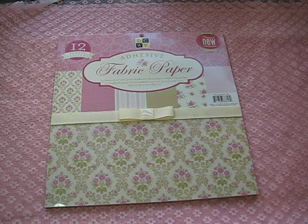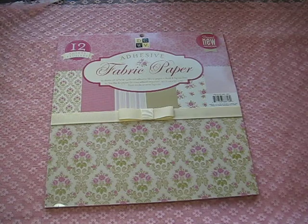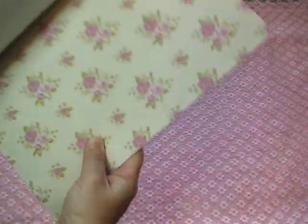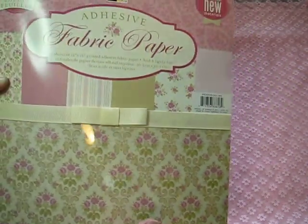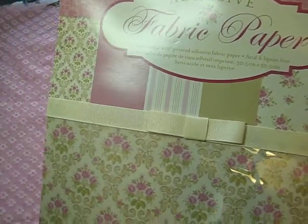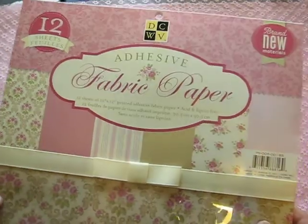Hi everyone, it's Bonnie here. Today I'd like to share a haul I did at Joann's — they are having the most spectacular sale this week, with craft stuff being 50% off. I got this beautiful fabric paper by Die Cuts with a View. It's actual fabric; you can't really tell but the texture is indeed fabric. I thought that was really beautiful. I didn't know if I wanted to pay $20 for 12 sheets, but I got it half off, so I only paid $9.99.